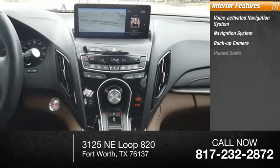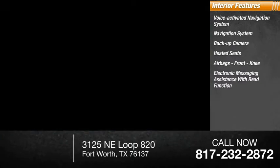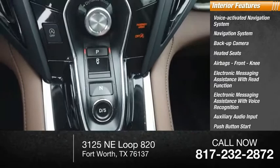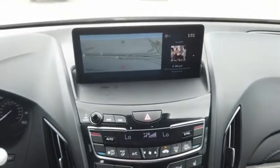Inside you'll find a voice-activated navigation system, backup camera, heated seats, airbags, front knee airbag, electronic messaging assistance with read function, electronic messaging assistance with voice recognition, auxiliary audio input, push-button start, and a multifunction display.